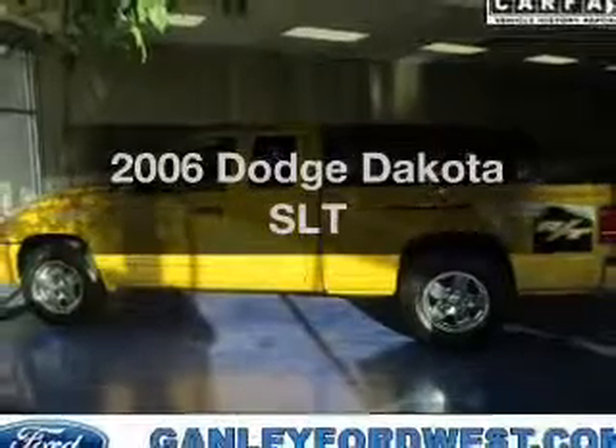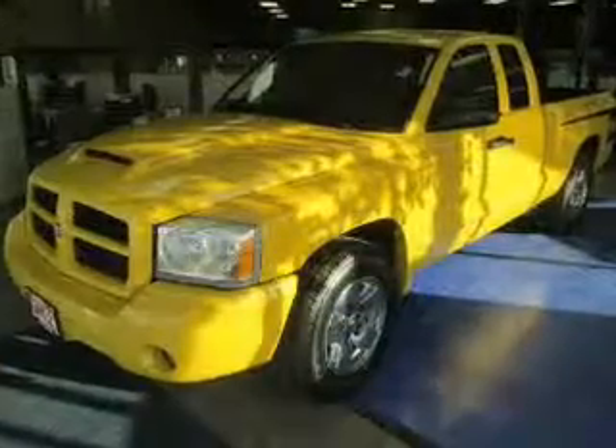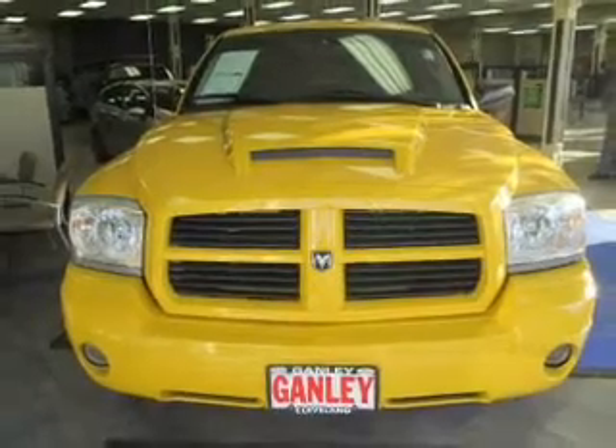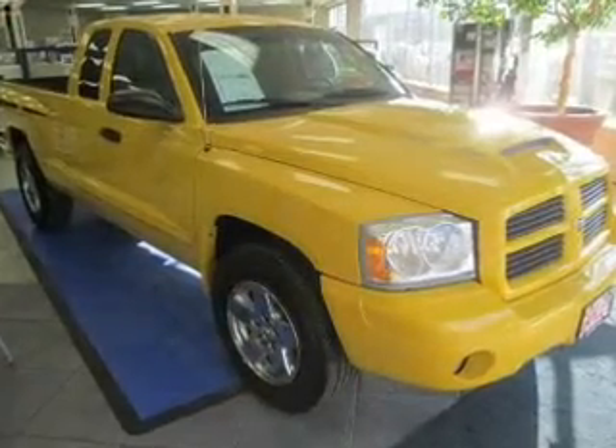Get noticed in this 2006 Dodge Dakota. Travel the roads in style and comfort in this great vehicle. The powertrain includes rear-wheel drive with a powerful 8-cylinder engine connected to a smooth-shifting automatic transmission. Brake safely with the anti-lock braking system.